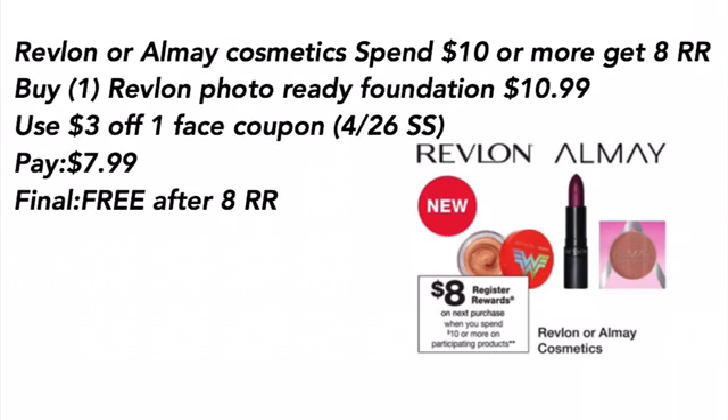The first deal is Revlon All-Day Cosmetics — when you spend $10 or more, you get an $8 register reward. You want to buy one of the Photo Ready Foundations for $10.99, use the $3 off one face coupon from the 4/26 Smart Source, pay $7.99. Final cost is free after the $8 register reward.